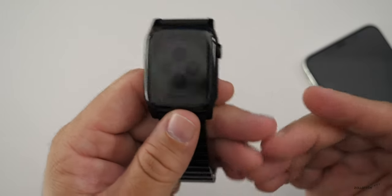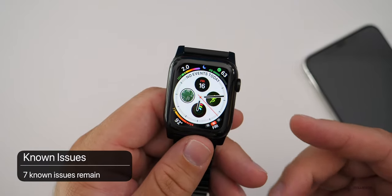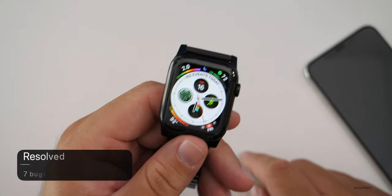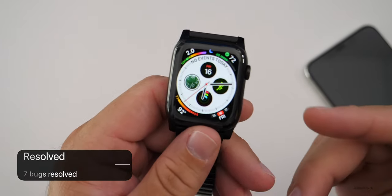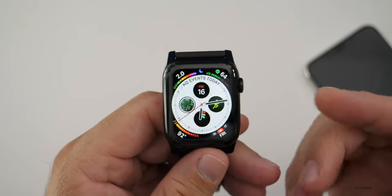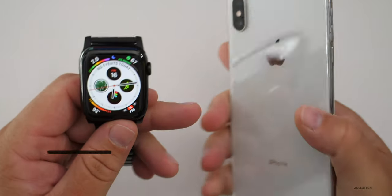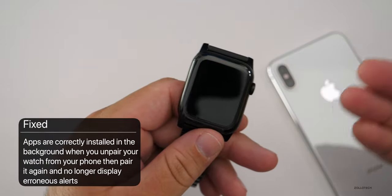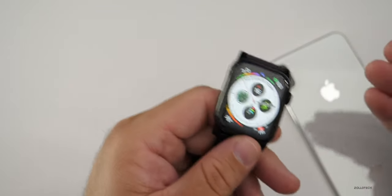There are a couple of bug fixes and known issues. There are seven known issues in this update — not that many compared to iOS — and also seven resolved issues. Other than some background changes for developers, apps are now correctly installed. When you unpair your watch from a phone and then pair it again, you no longer get erroneous alerts displayed.